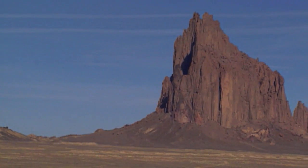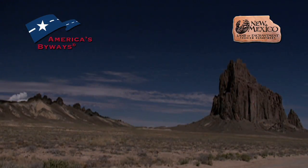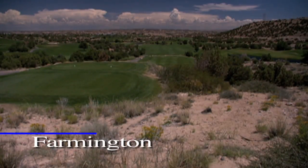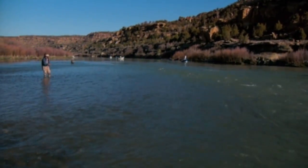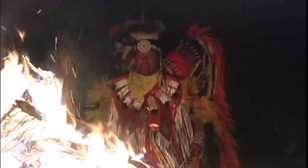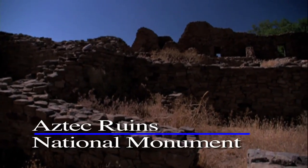The impressive, imposing volcanic remnant called Shiprock stands as an all-natural billboard for this byway. Nearby, Farmington offers one of the nation's finest public golf courses and world-class fly fishing on the San Juan River. But while the golfing and fishing are outstanding, this byway focuses primarily on New Mexico's native heritage, and that heritage is evident at the Salmon Ruins near Bloomfield.